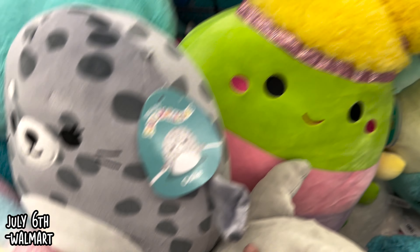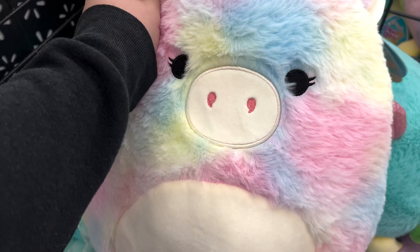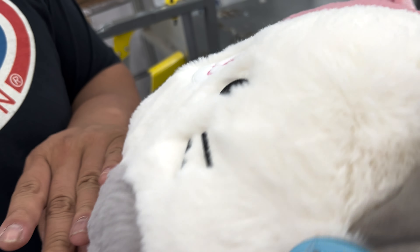First up we have Walmart. Walmart had the same Fuzz Mallows as my last video, but seeing the seal was the first for a new one.